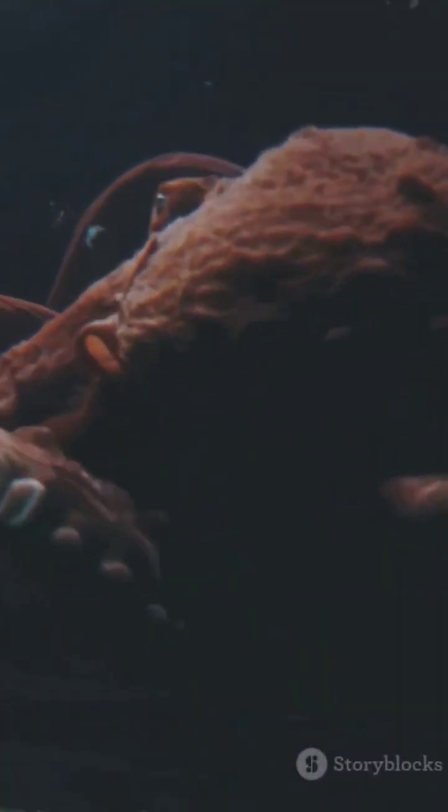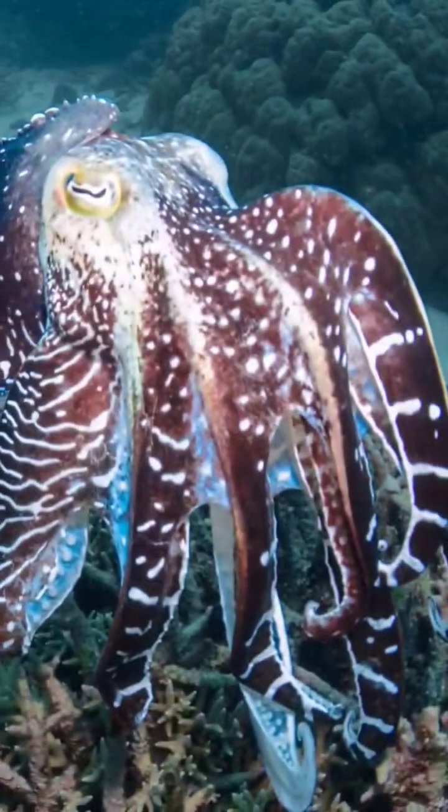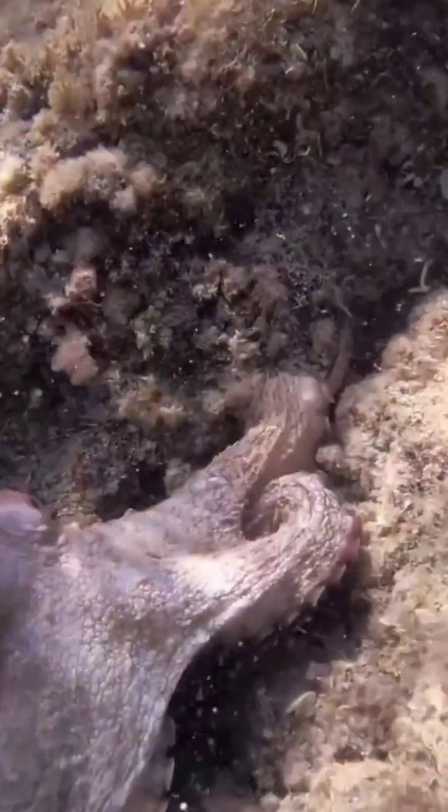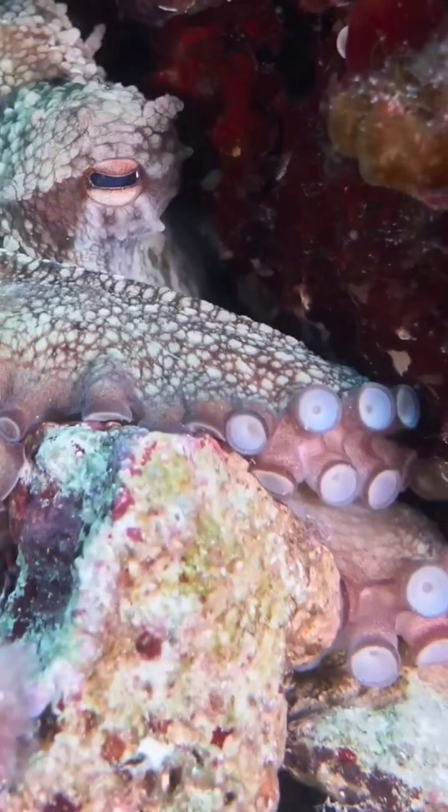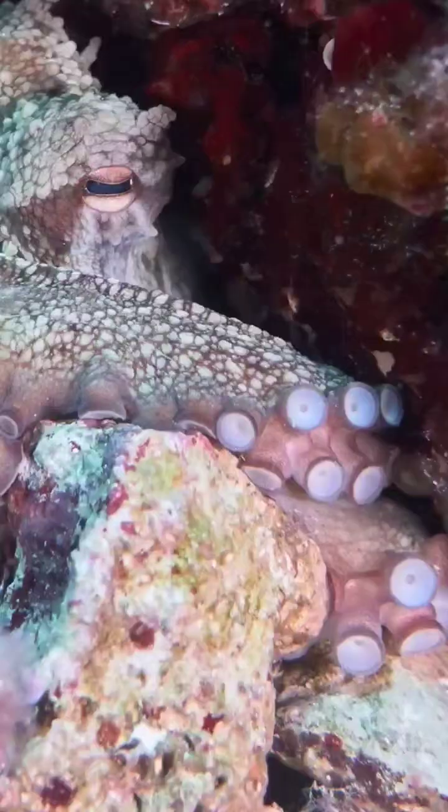Now here's where it gets really cool. These transformations happen super fast. A cuttlefish can go from being a bright, colorful creature to blending into the background in just milliseconds. Imagine you're walking along a beach and suddenly someone turns invisible right in front of you — that's essentially what the cuttlefish can do, but underwater. This rapid transformation is not only crucial for avoiding predators, but also plays a big role in their social interactions.